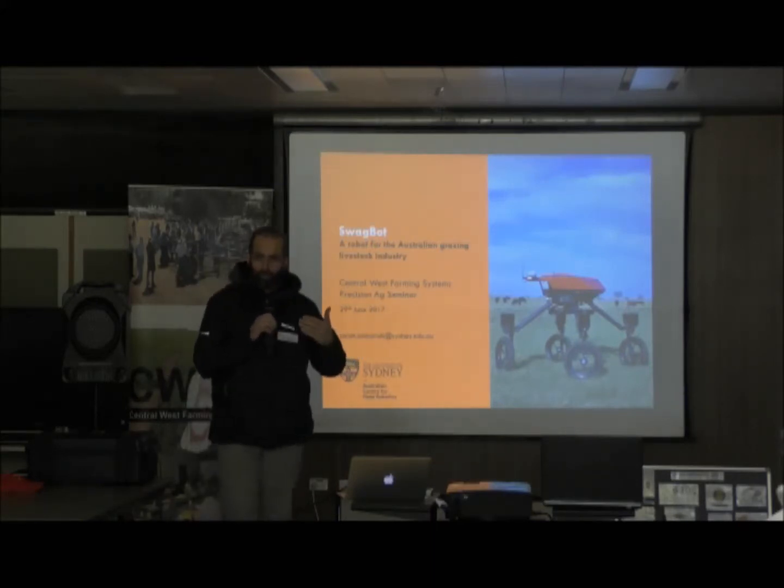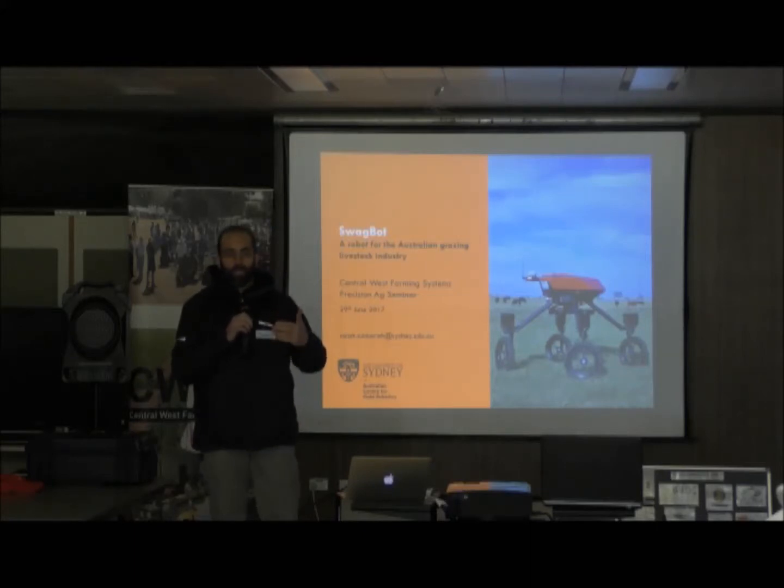In the presentation, I'm just going to talk about the background a little bit more, how we got to it, and some of the example videos that show what it's been doing in the past before we go outside to the demo.